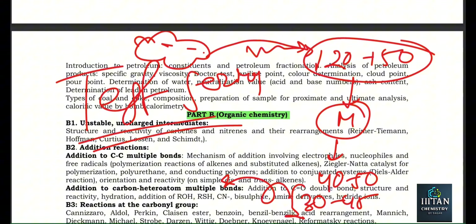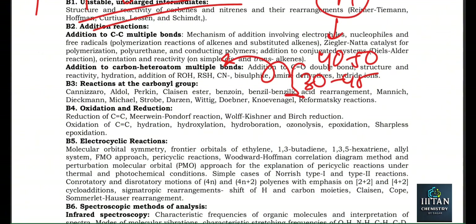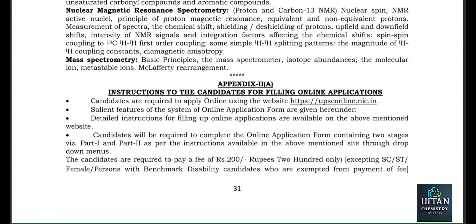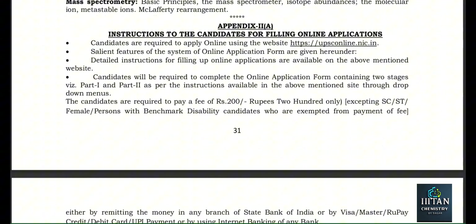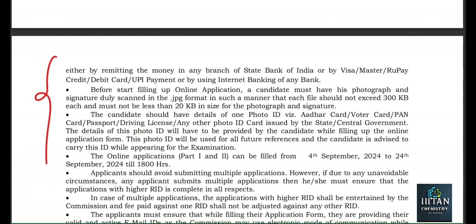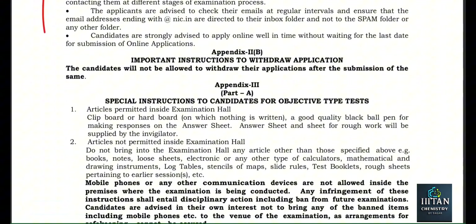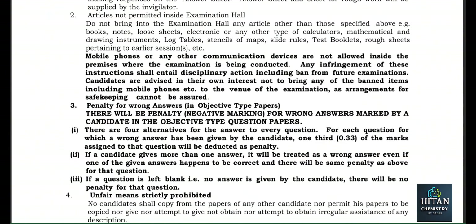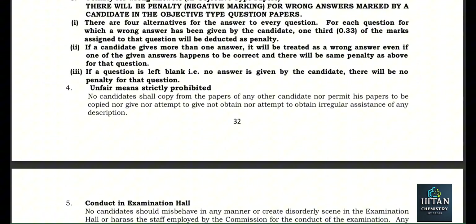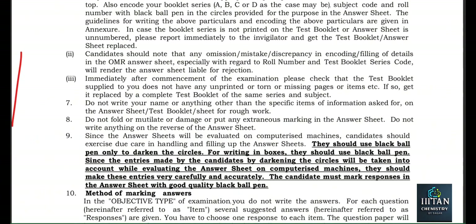I hope that will be helpful for you, and if you have any other queries, let me know in the comment section. Don't delay with the application, and if you are from OBC, then as soon as possible prepare the central government format OBC certificate — otherwise at the final stage during document verification you will have a problem and may be disqualified from getting the post. Till then, have a nice day, keep learning, thank you.